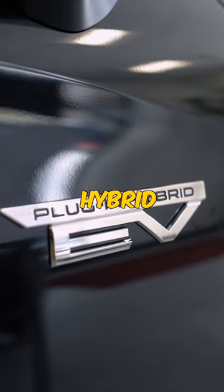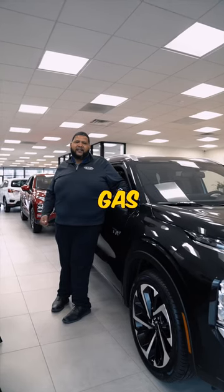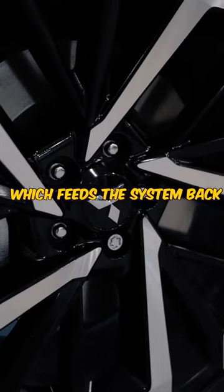This is a plug-in hybrid EV, so that means you can switch between full gas, full battery, or hybrid mode, which does both. It also has regenerative braking, which feeds the system back.